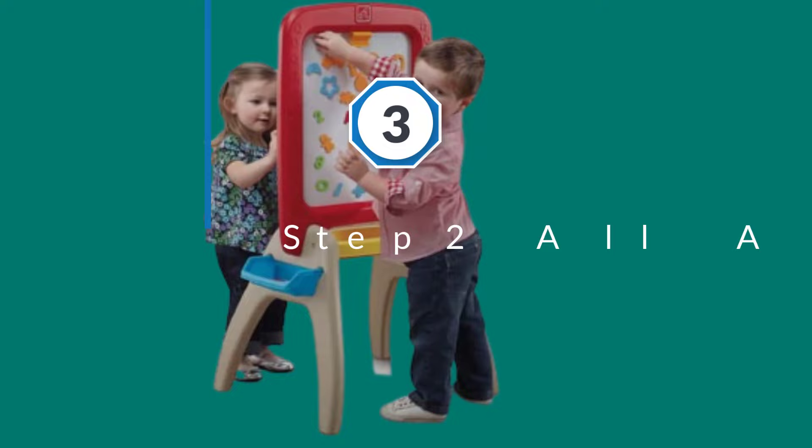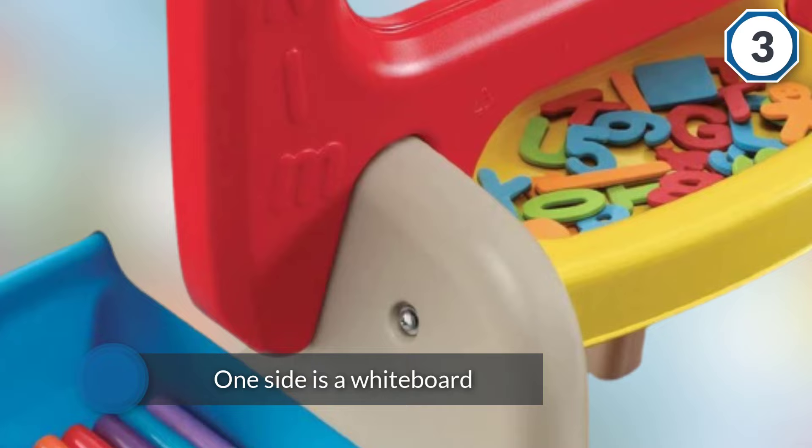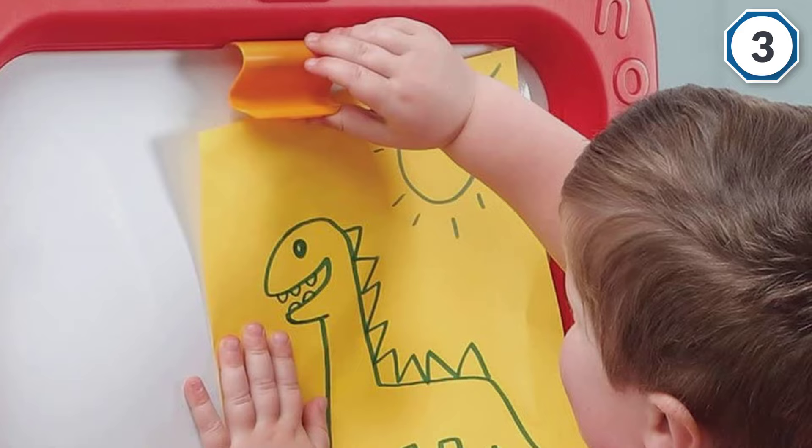Number three: Step Two All-Around Easel. For kids who like to draw and paint, and families who have a few children but not a lot of space, the Step Two Easel for Two is a great option. One side is a whiteboard, the other side is a chalkboard.